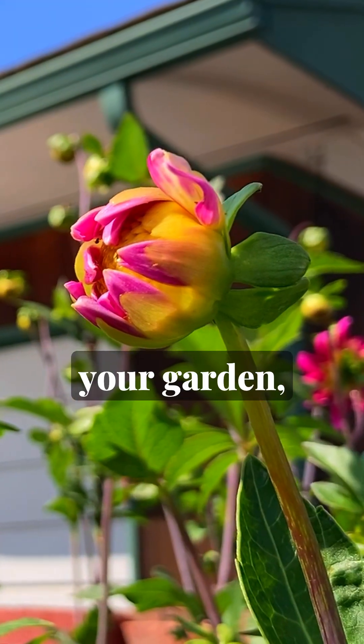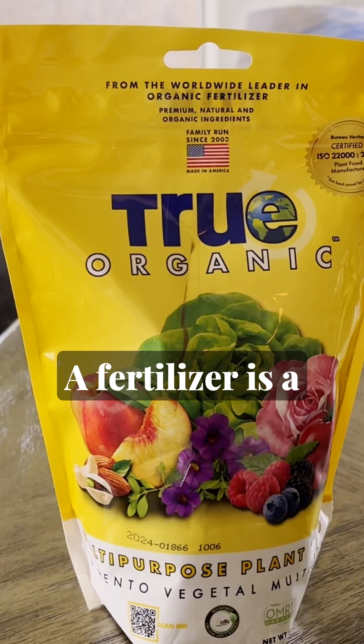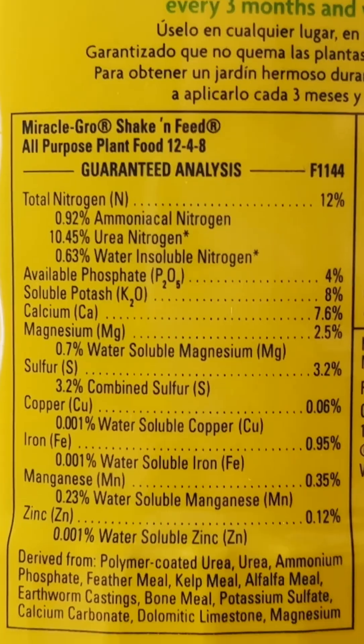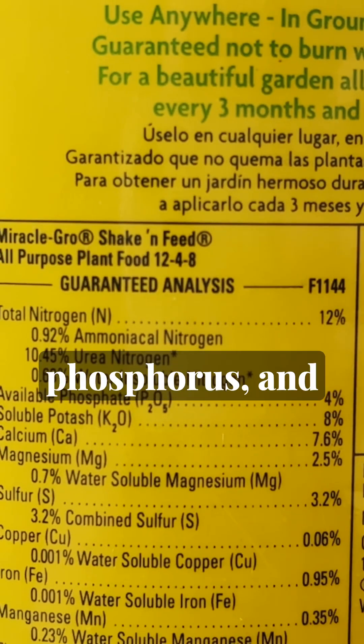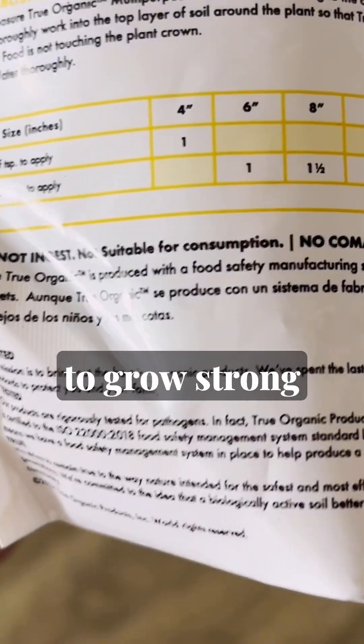There are two major ways you can fertilize your garden, but before we can tell the difference, we need to understand how fertilizers work. A fertilizer is a substance that is designed to provide essential nutrients to plants to help them grow. Fertilizers usually contain some amount of nitrogen, phosphorus, and potassium, along with various other micronutrients that plants need to grow strong and healthy.